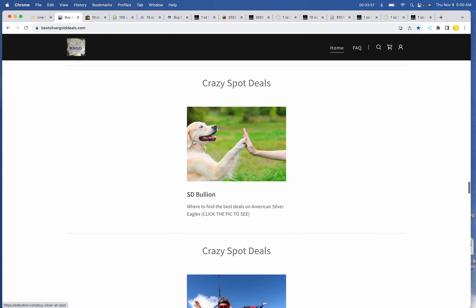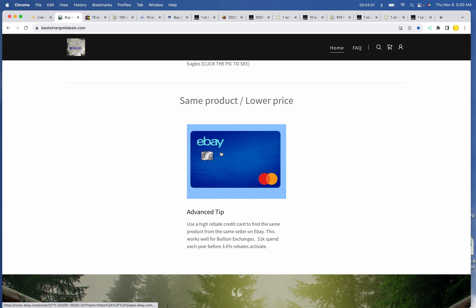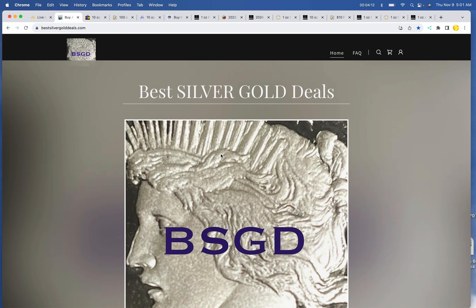Anything else about the crazy spot deals? As I mentioned, the eBay credit card can get you up to 3.6% cash back when you use it to buy things like that Sunshine Mint bar. For all the links, go to my website, bestsilvergolddeals.com. Subscribe if you want daily alerts or alerts direct to your email box — they're not always every day. Thanks everybody and I will see you tomorrow. Bye now.